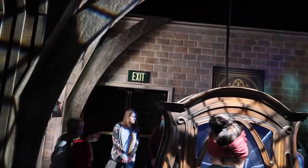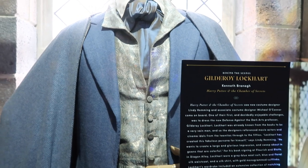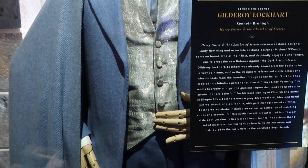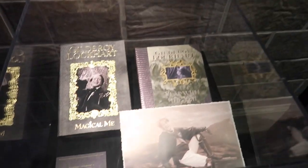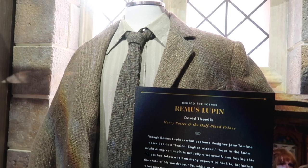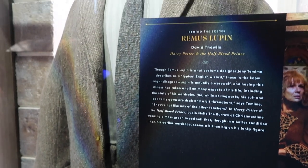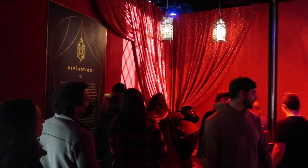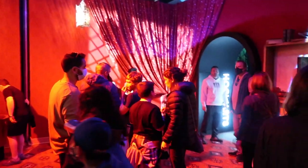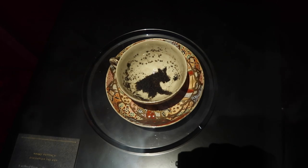After you exit potions, the next room you enter is Defense Against the Dark Arts. There's another interactive element over here, but there are also some really cool props and costumes along these walls. Here is Gilderoy Lockhart's costume from Harry Potter and the Chamber of Secrets. And then just over here next to it, they have some props - his book and his photo, also from Chamber of Secrets. And of course you can't have a Defense Against the Dark Arts classroom without Remus Lupin. Here is his costume, from Harry Potter and the Half-Blood Prince, described as a typical English wizard.